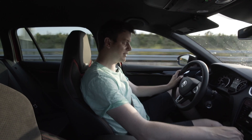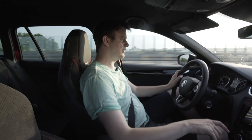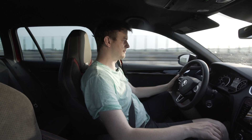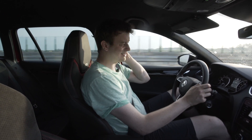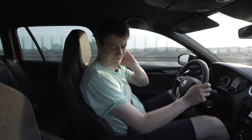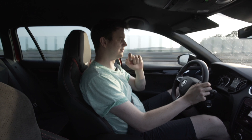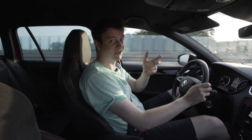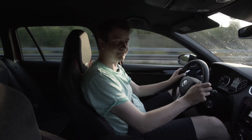Wir gehen einmal in den VRS-Modus, dann gehen wir einmal in Sport, Betrieb ist in S, dann machen wir den Tempomat aus, Klimaanlage aus. Messtemperatur ist 24,5 Grad Außentemperatur und der Tank ist so fast leer – ist ja auch wieder Gewichtsoptimierung. Und ja, dann gucken wir einfach mal, was er so kann.